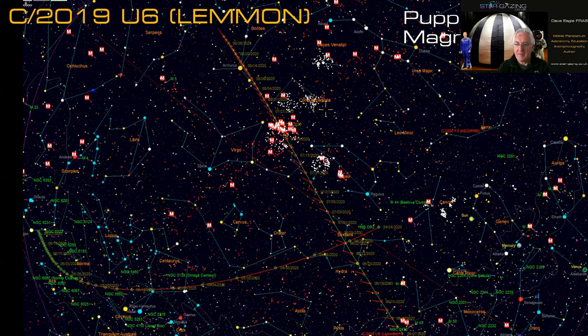Comet Lemon is in Puppis at about magnitude 6.5 — almost naked-eye visible. It's going to work its way north through Hydra, then up below Leo past the Sickle, through the Virgo cluster passing a number of Messier objects. By mid-July it's just below the tail of Leo, by end of July it's through the Virgo cluster, and by mid-August it's right by Arcturus, the bright yellow star.